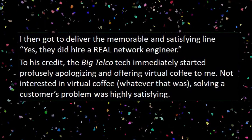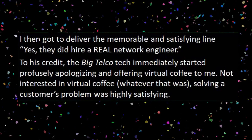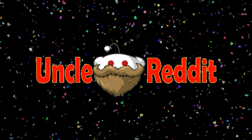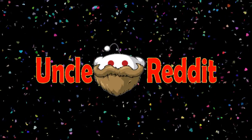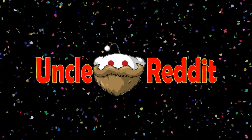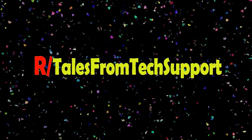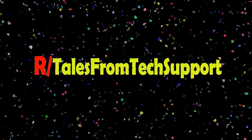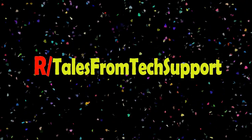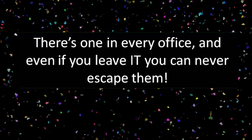To his credit, the Big Telco tech immediately started profusely apologizing and offering virtual coffee to me. Not interested in virtual coffee, whatever that was. Solving a customer's problem was highly satisfying. I've been in carpentry and around construction most of my life, and I had a guy hanging cabinet boxes — regular, generic, big box store cabinets — telling me how to do custom carpentry work. There's a big difference between figuring out custom trim, molding, building custom cabinets, and just slinging boxes on the wall and putting a few screws in. I understand how you feel, man. There's one in every office, and even if you leave IT, you can never escape them.